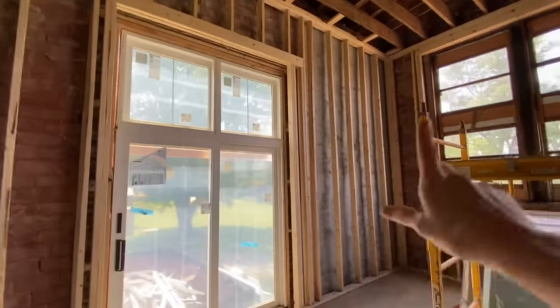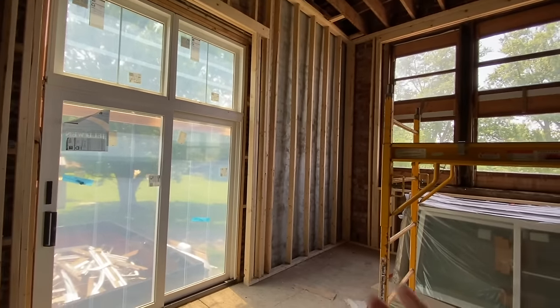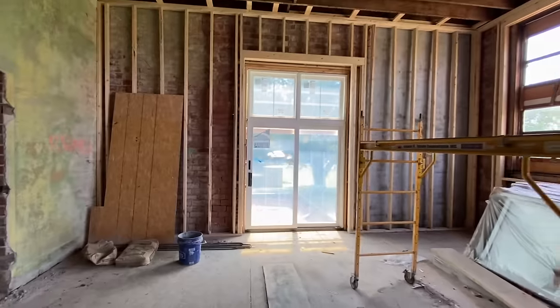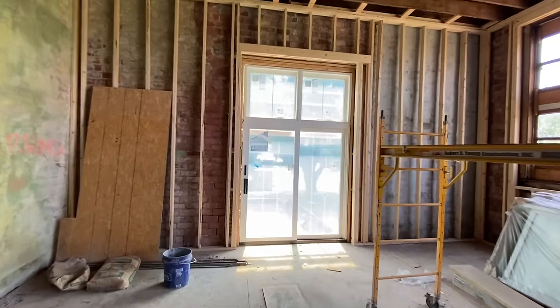We've restored a lot of the masonry that needed repairing here — you could actually see daylight through it before. These sliding doors are roughed in and I'm really excited to see this turn into our kitchen.